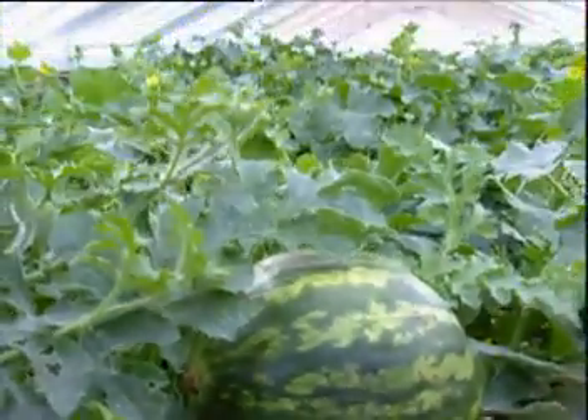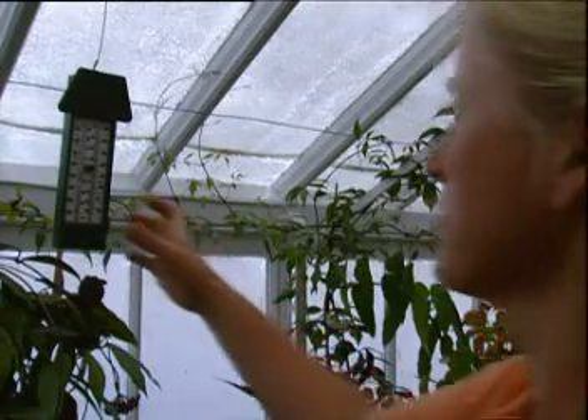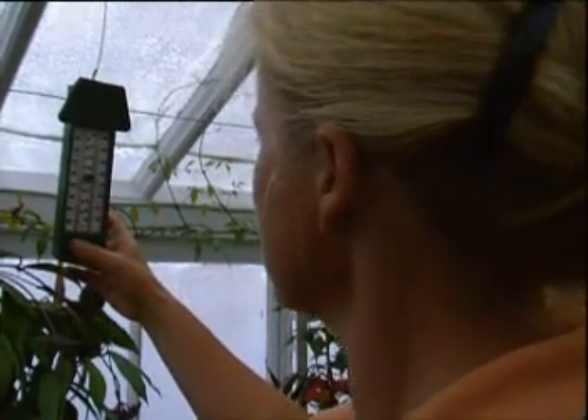Although Sarah has been able to provide the watermelon with plenty of water, because of the overcast days, she couldn't provide it with enough heat. But why is heat, or lack of it, so important?